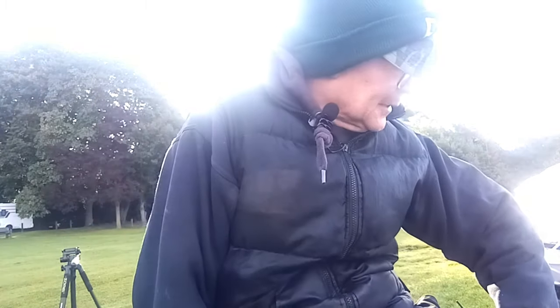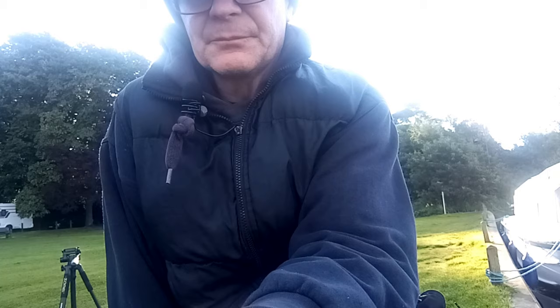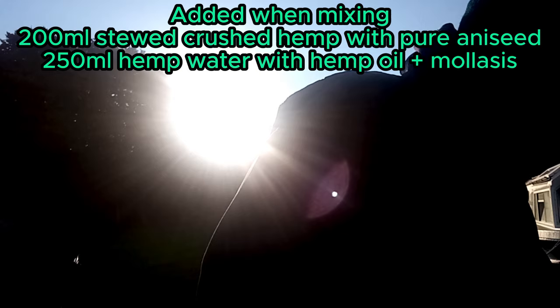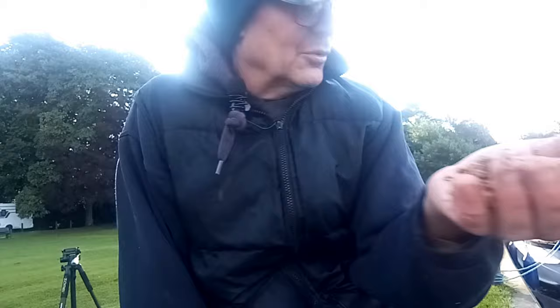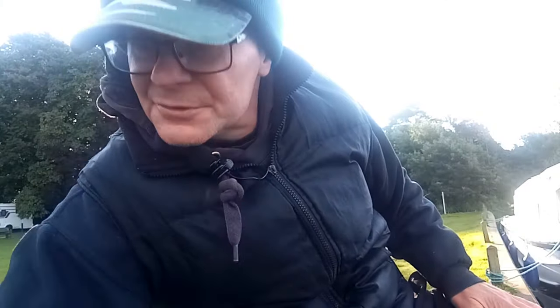For the main line, I made up a groundbait — 50/50 brown crumb and green crumb. I've got some dead maggots, dead squats, a few casters, and a few grains of sweet corn. It's quite dry but I can still squeeze it into a ball — give it a good squeeze and that moulds together. I put three decent balls in to start with.